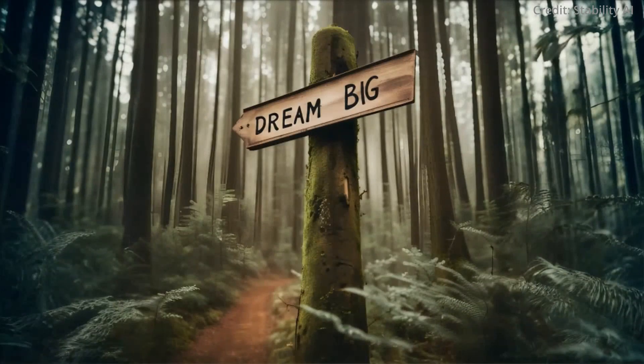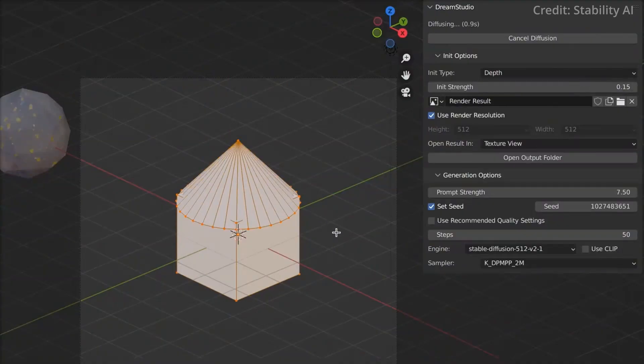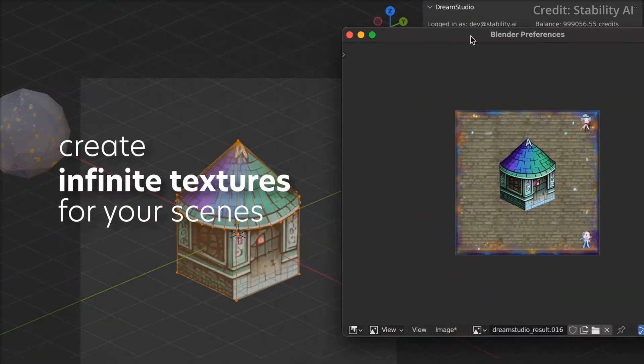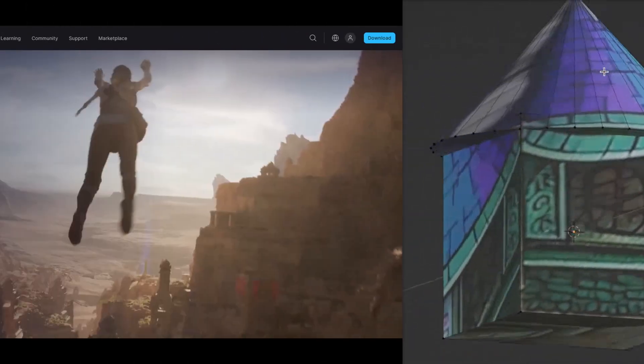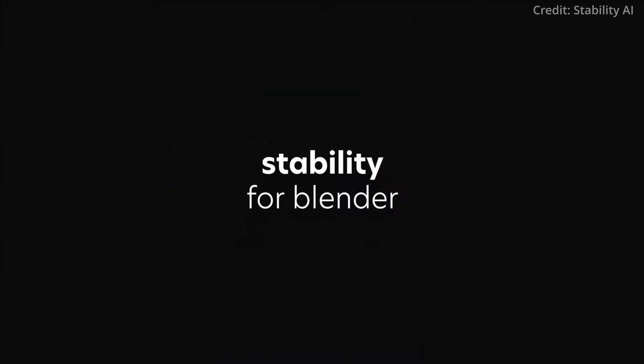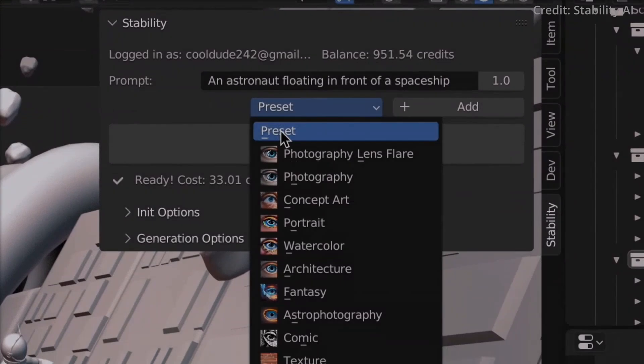These objects are delivered in the universally compatible .obj file format, ready for further refinement in popular 3D software like Blender and Maya, or for direct integration into game engines such as Unreal Engine 5 or Unity. Additionally, Stable 3D aims to empower independent creators by enabling the production of thousands of 3D objects daily at a minimal cost. Access to this game-changing tool is currently offered through a private preview.